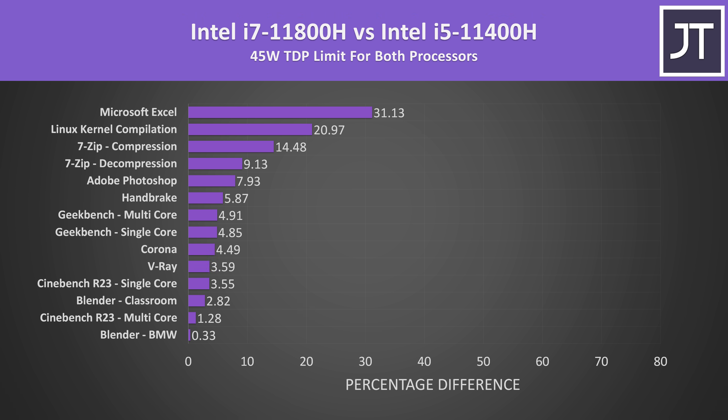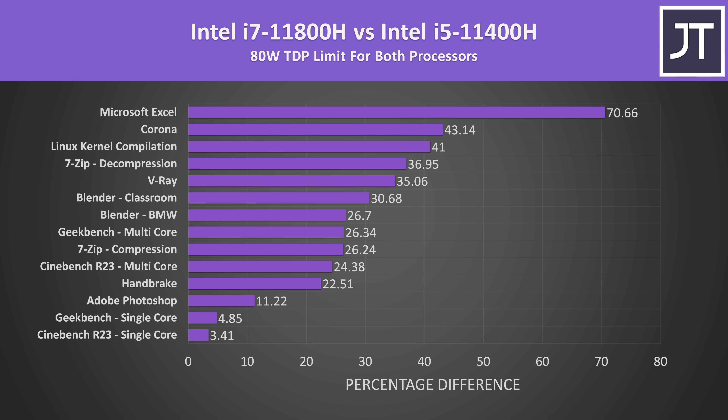These are the differences when looking at all of the applications tested with both limited to a 45 watt TDP. Some tests saw basically no change, while a few were able to hit double digit gains. On average the i7 was 8% faster, but this includes a mix of single and multithreaded tasks. With the higher power limit in place, there are now far more double digit gains — the i7 was now almost 29% faster on average. Single core tests at the bottom had only minor differences, while most multithreaded tasks could get quite decent gains on the i7 with more power.